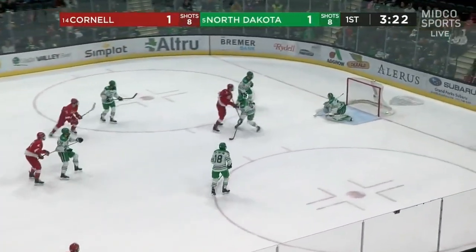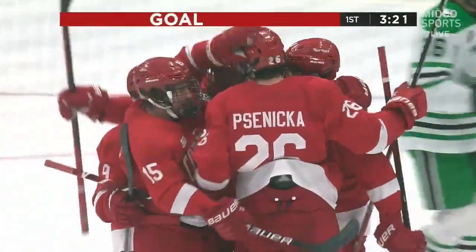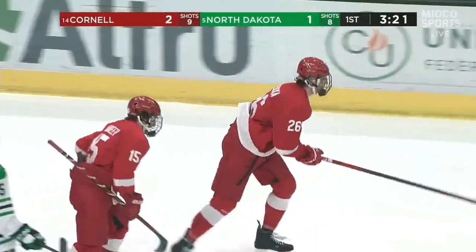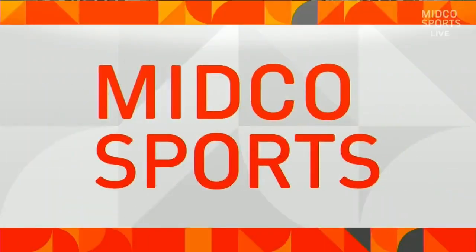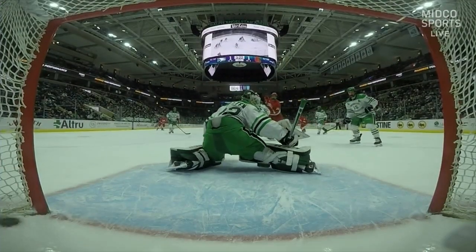3:23 left in the first. A shot from the point trickles in — off the pipe and in the back of the net. And Cornell retakes the lead. This is a puck shot from outside, similar to last night — it's just the traffic. And the team from the ECAC has scored two in a row, just off the inside of the post and in.